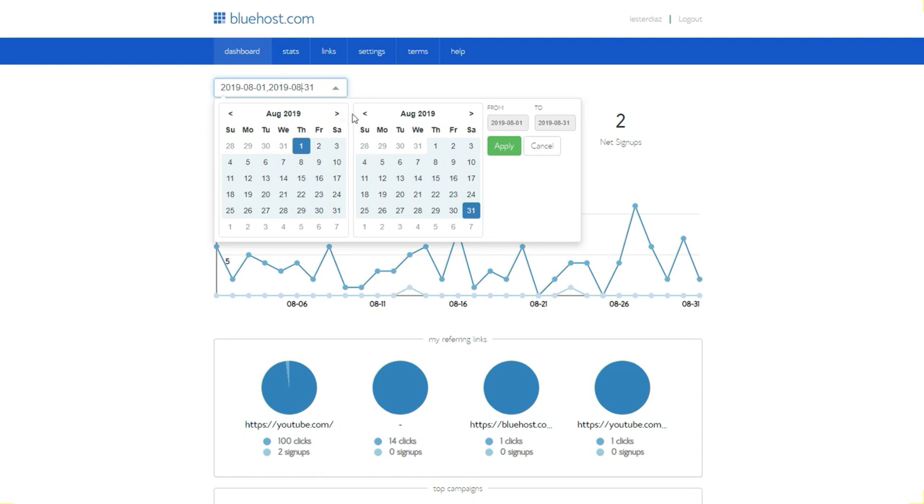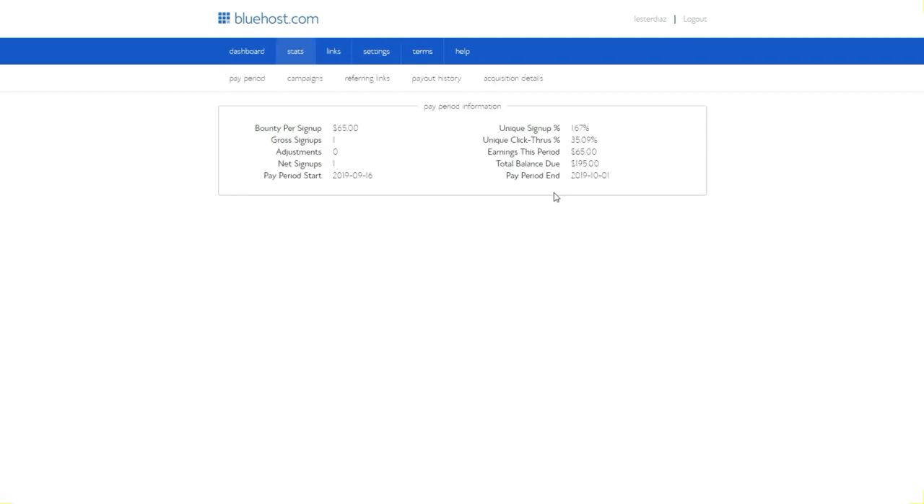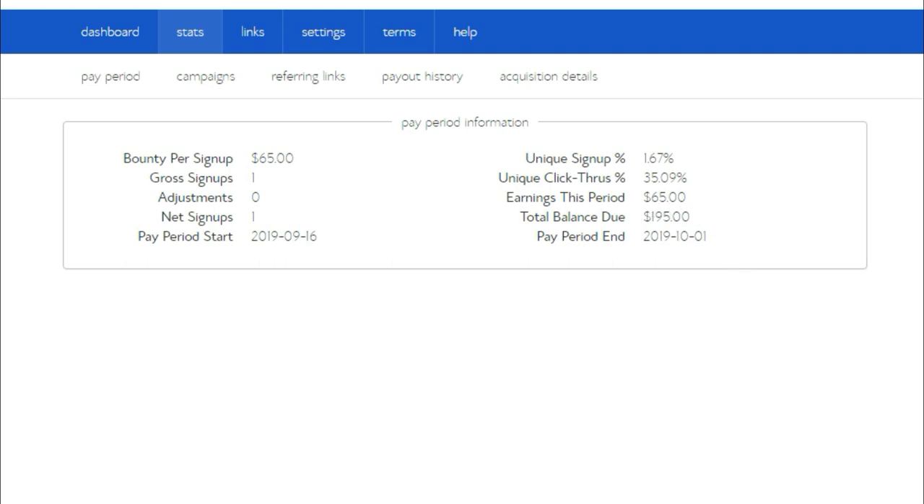If we go to this month — September — we're going to hit September 30, which is the entire month, and hit apply. As you can see, even though we got more clicks, I only had one sale of $65, which is extra income coming in from the same content I've put up on my YouTube channel, on top of the ad revenue. If I go to my stats, I want to show you how much money I have pending for payment — that's $195 pending, paid to my PayPal account, on top of all the affiliate stuff, my Facebook income, and my YouTube ad revenue.